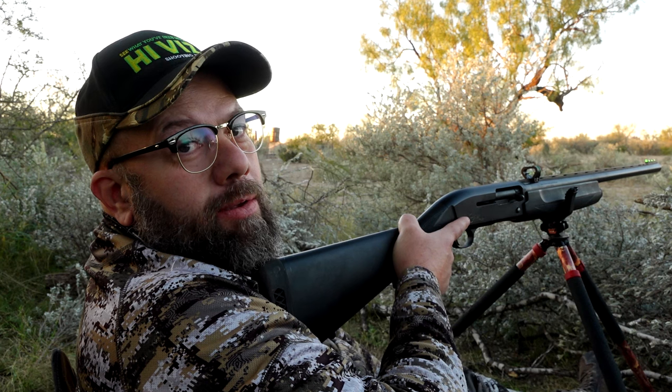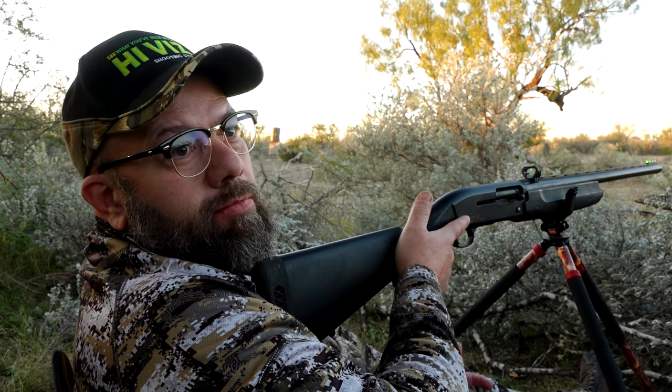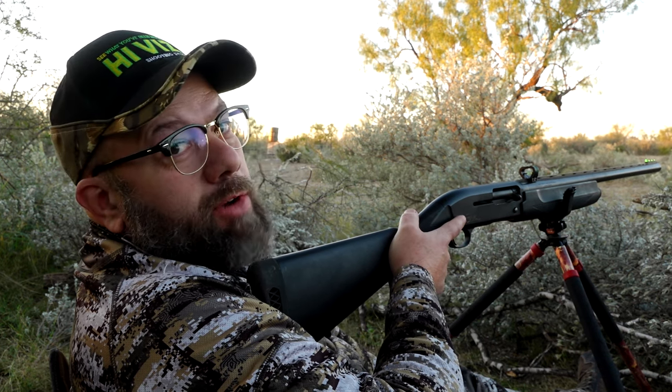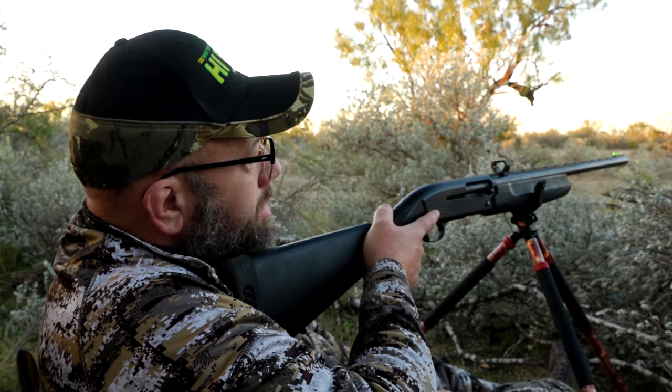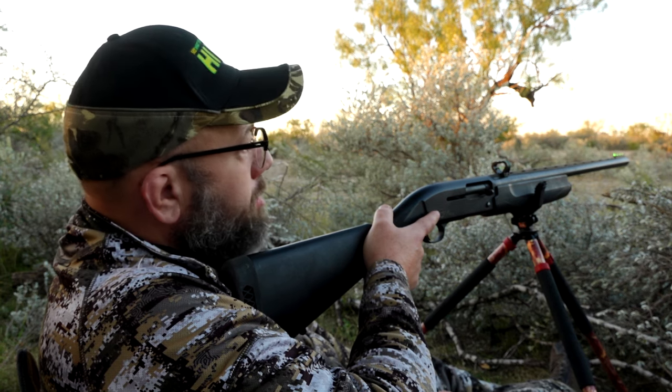That was a pretty good, kind of a simple hunt. Standard field grade shotgun — upgrade it with a Tri-Viz sight and a slug. I'd say it was probably about a 65, 70-yard shot on him and dropped him right where he stood.